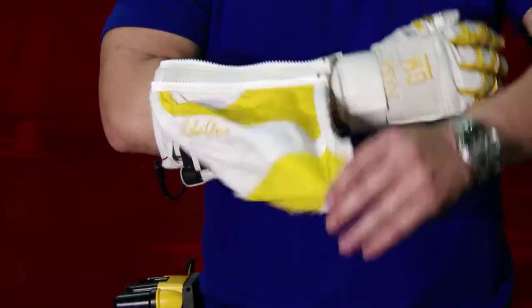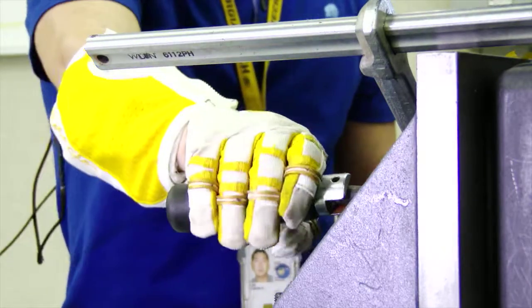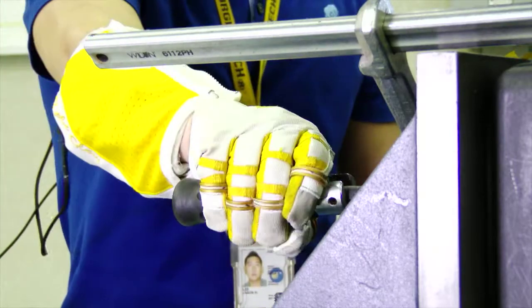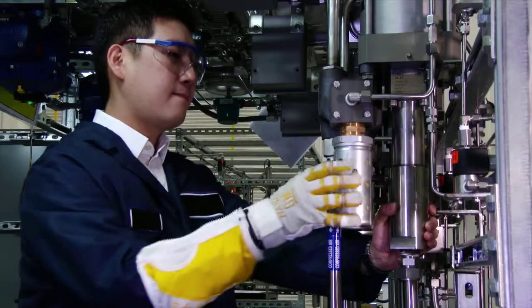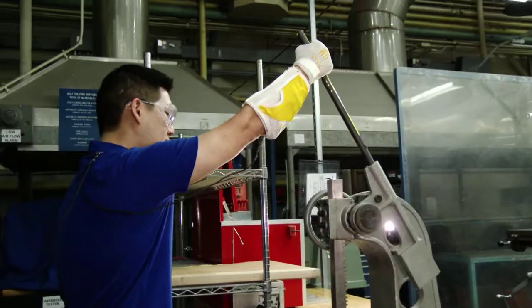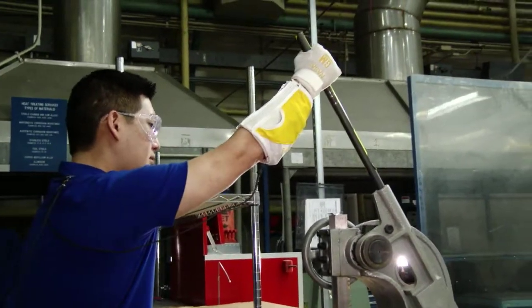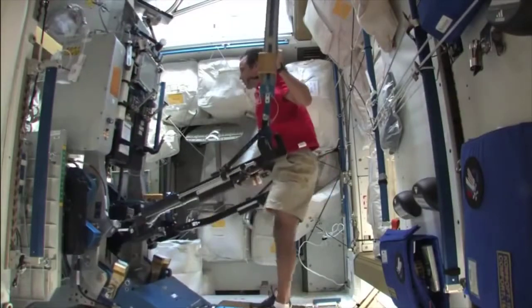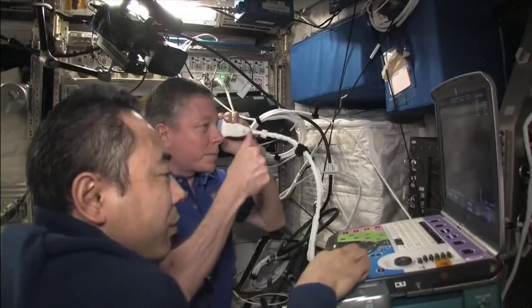The RoboGlove was developed as a joint effort with GM to provide increased hand strength. A lot of times when astronauts are performing activities that require a lot of strength and grip, the RoboGlove provides a lot of additional effort. There are many applications both on the ground and on ISS for activities that are very difficult and require a lot of strength, and it can prevent side effects like carpal tunnel.